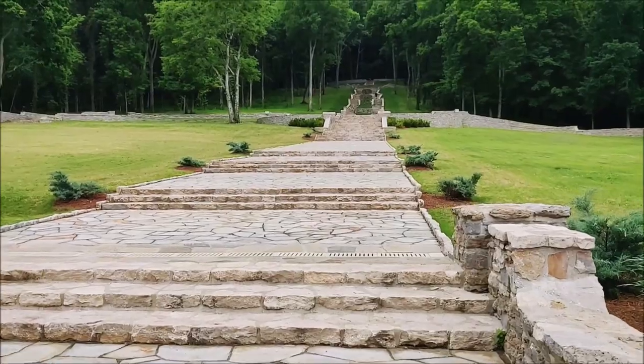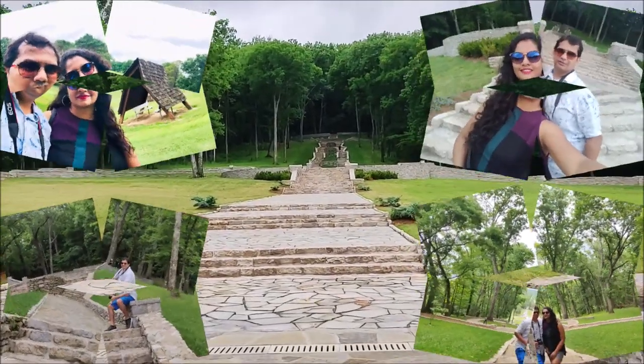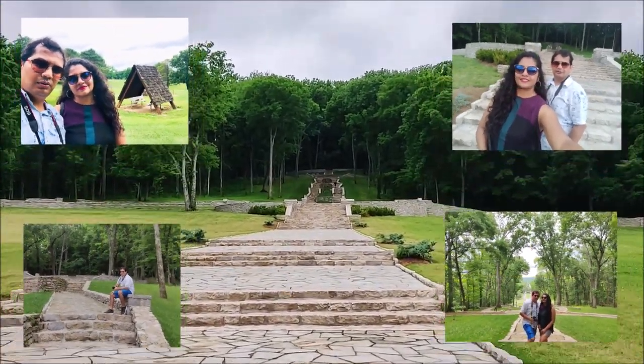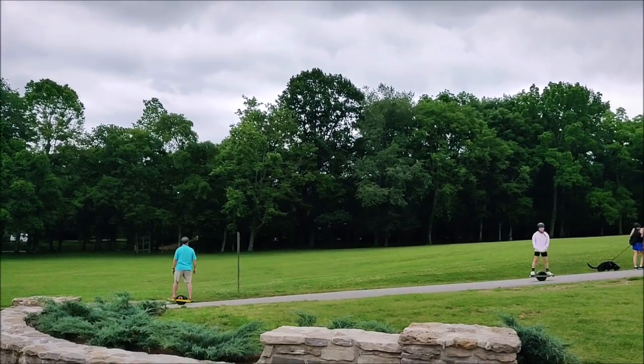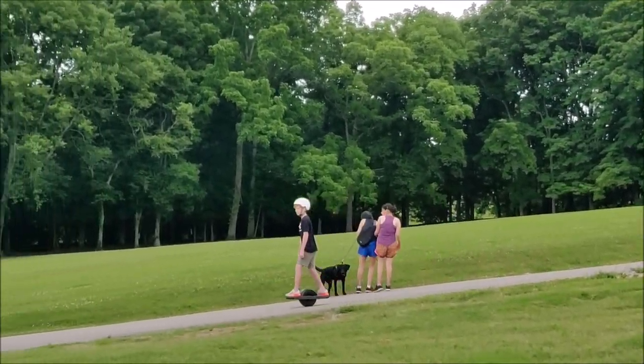That's how many people are here. Let us move on to this place and I will show you the place that we have visited here.